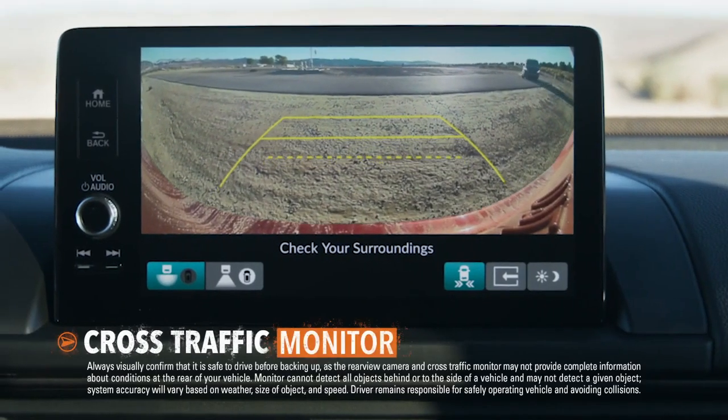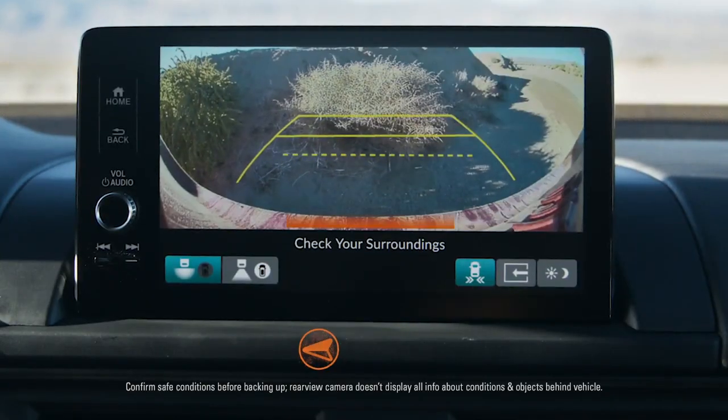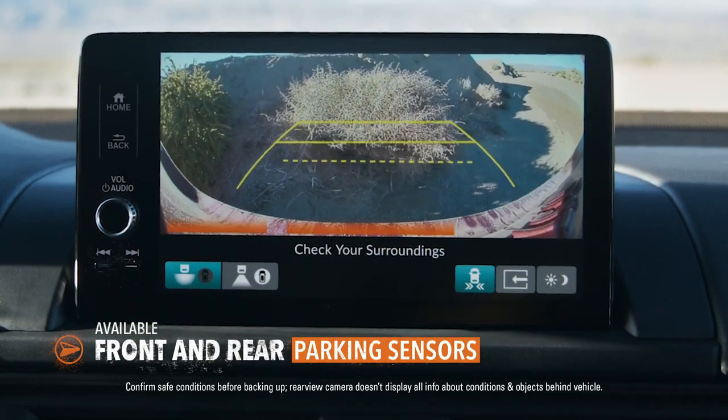The Pilot can also help you keep track of what's coming when you're backing up. And a set of available parking sensors can help keep your bumpers in good shape.